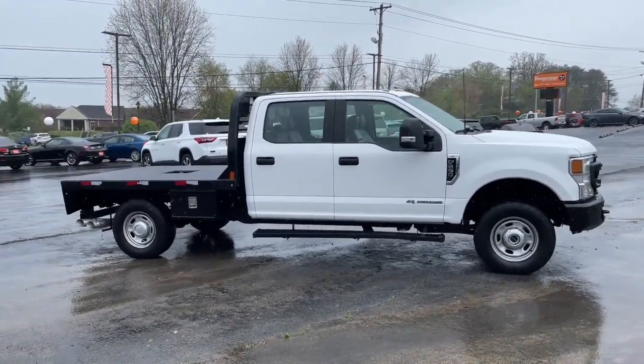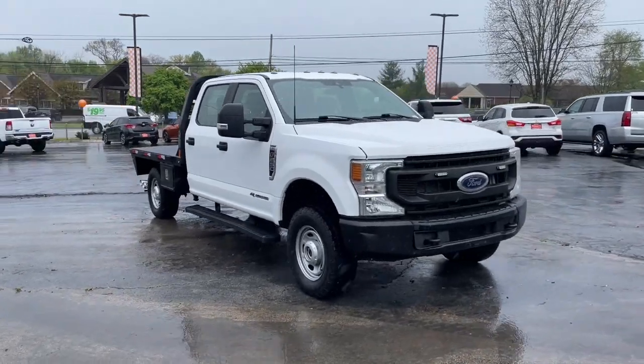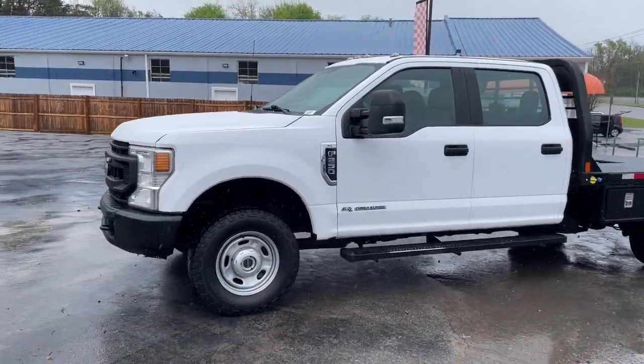This could be the car for you — the 2022 Ford F-250. With less than 100,000 miles on the odometer, this vehicle provides excellent value. If you're going to do it, do it right.